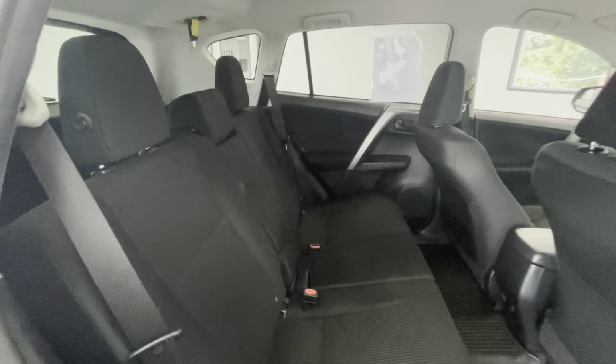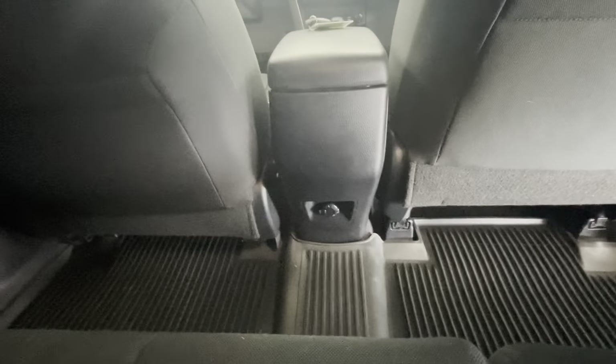Here in the back seat, that premium black cloth interior will stay the same. A couple of things to point out back here. Here in the middle, you will have a pull-down middle console with two cup holders. And then here below, or behind the driver and passenger seat, you'll have a 12-volt plug-in.